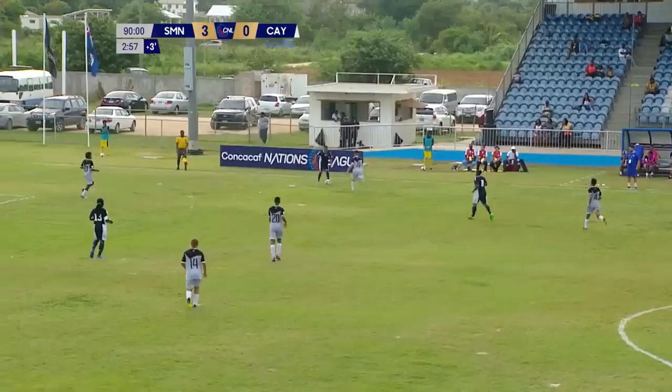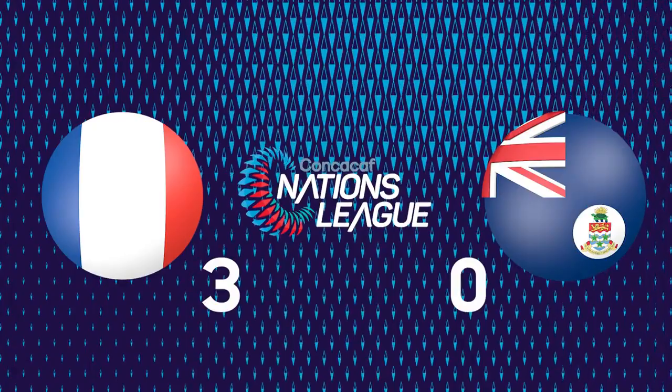3-0 winners. Final whistle. St. Martin, 3-0 winners.